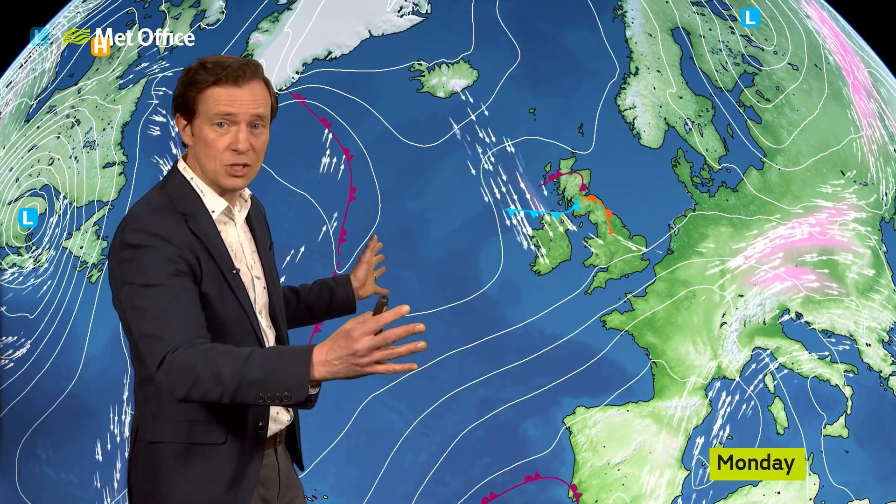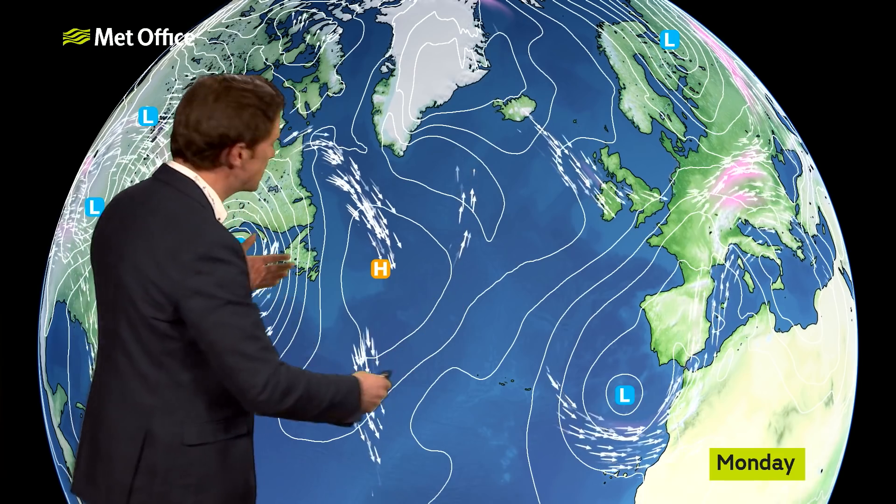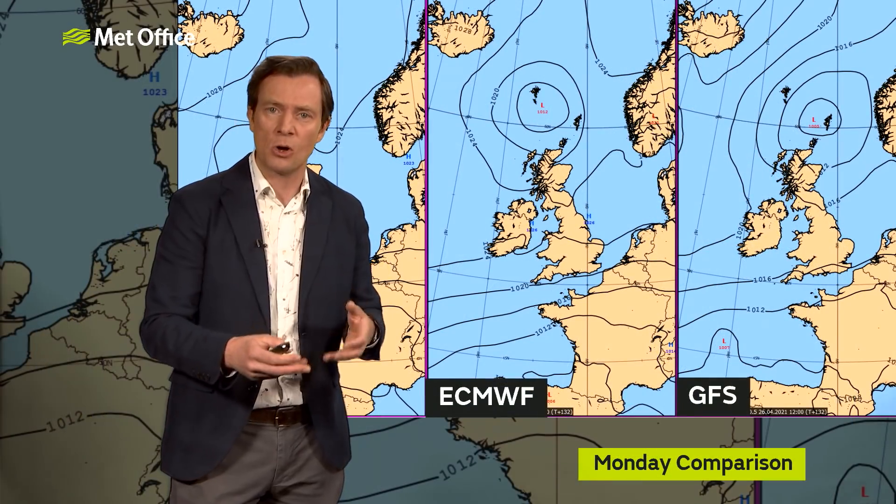If we take a wider look at the jet stream right across the Atlantic and beyond, you can see it's in a bit of a mess — no really strong signals. The pink cores, the harder, stronger winds, are well away from the UK and across the Atlantic. And it's this arch in the jet stream that's responsible for pushing that low pressure system close to the UK. But because it's so fragmented and so weak, there's quite a bit of uncertainty about the strength of the jet and therefore the position of that low.